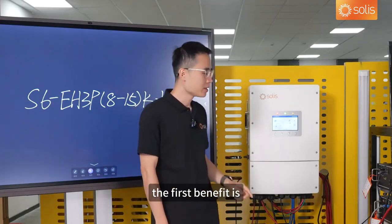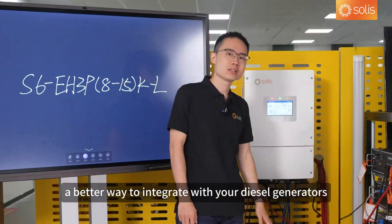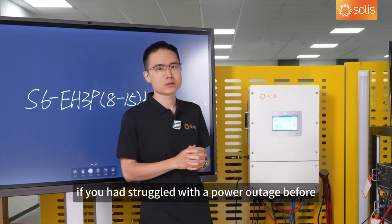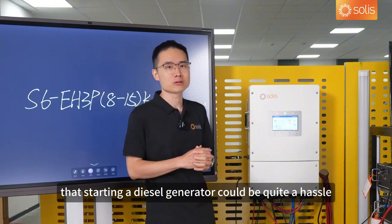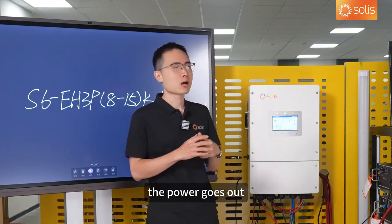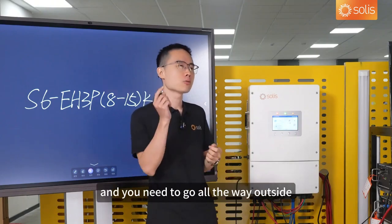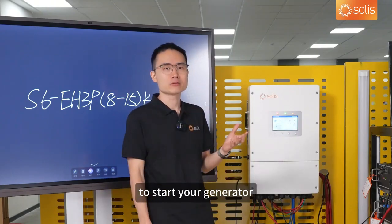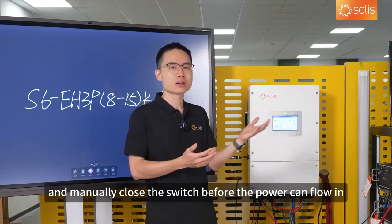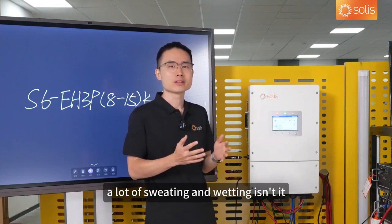The first benefit is a better way to integrate with your diesel generators. If you had struggled with a power outage before, you must know that starting a diesel generator could be quite a hassle. During a stormy night, the power goes out, and you need to go all the way outside to start your generator, and manually close the switch before the power can flow in. A lot of sweating and wetting, isn't it?